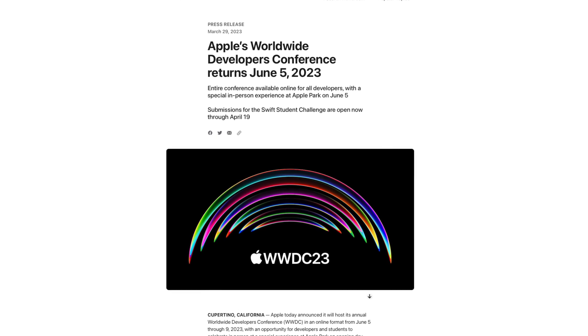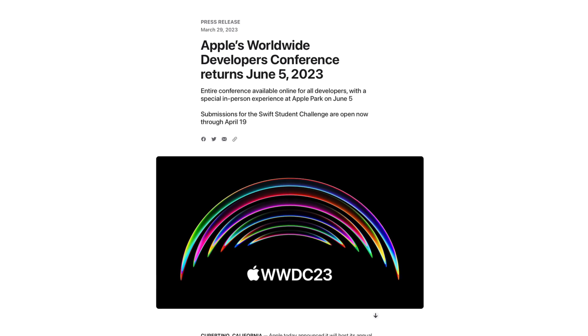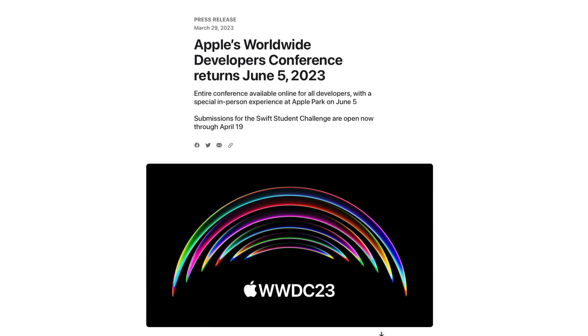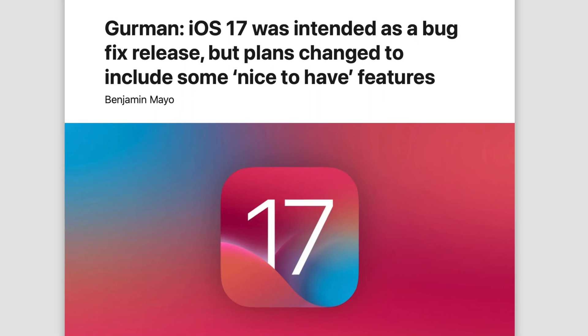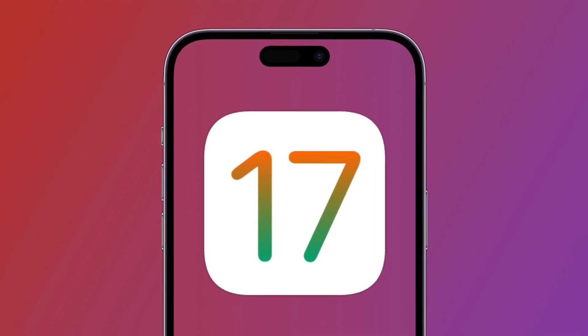WWDC 2023 has been announced, so let's delve into iOS 17 changes we can expect at this event. Recently, German gave us new details regarding iOS 17 — apparently the initial plan was to give us an iOS 12-like release focused on bug fixes and performance, but it seems Apple has changed their mind and now plans to include some nice-to-have features with this new iOS release.